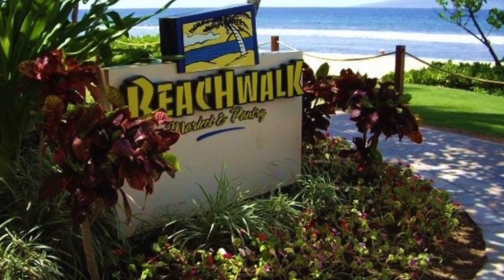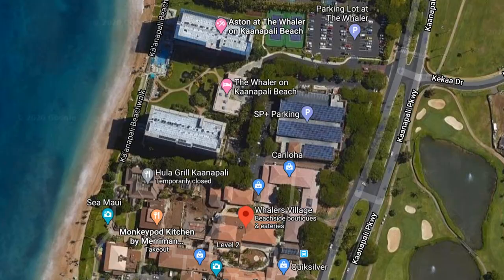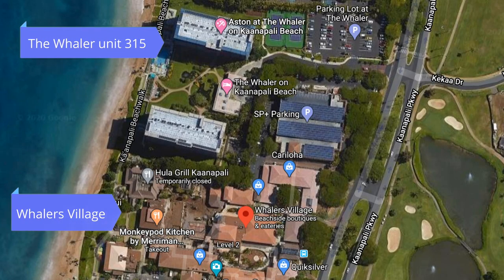You also have the beach walk located right out front — just a short distance between the Whaler and Whaler's Village where you have conveniently located restaurants and shopping.